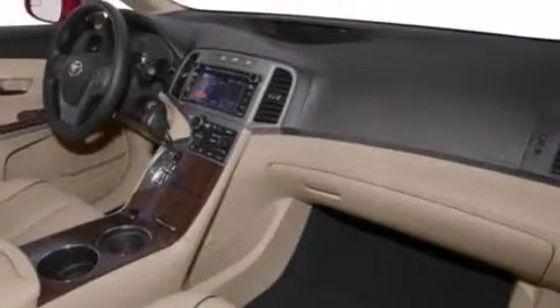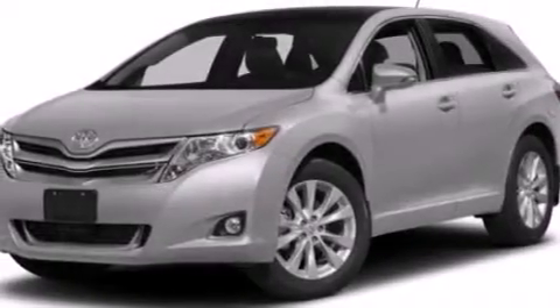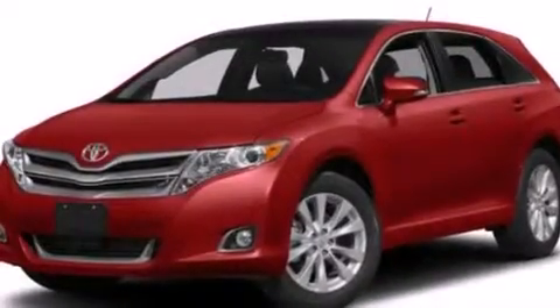Additional features include 12-volt power outlets, front side impact airbags, rear seat child-proof door locks, air conditioning with automatic climate control, and leather seats that provide great support and create an overall luxurious feel.